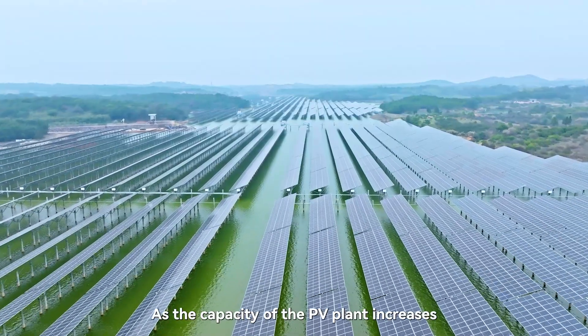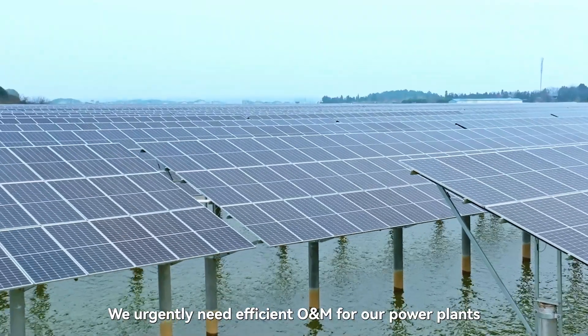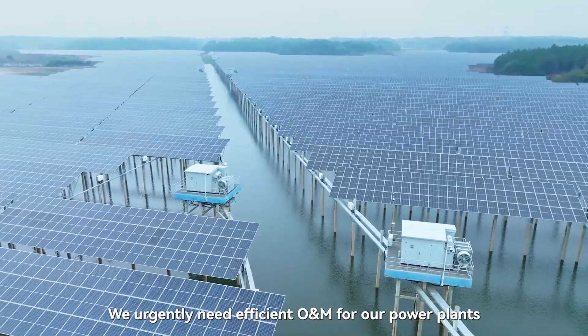As the capacity of the PV plant increases, site selection becomes increasingly complex. We urgently need efficient O&M for our power plants.